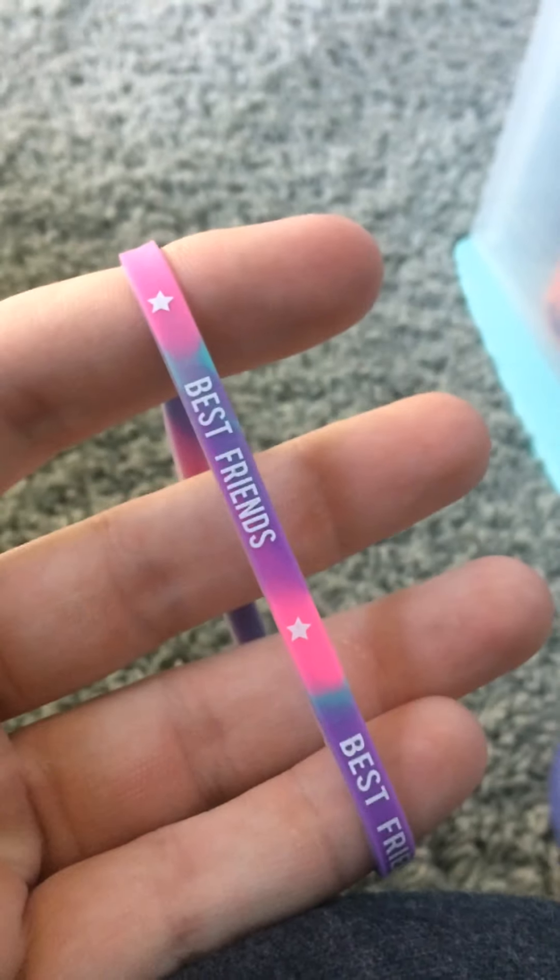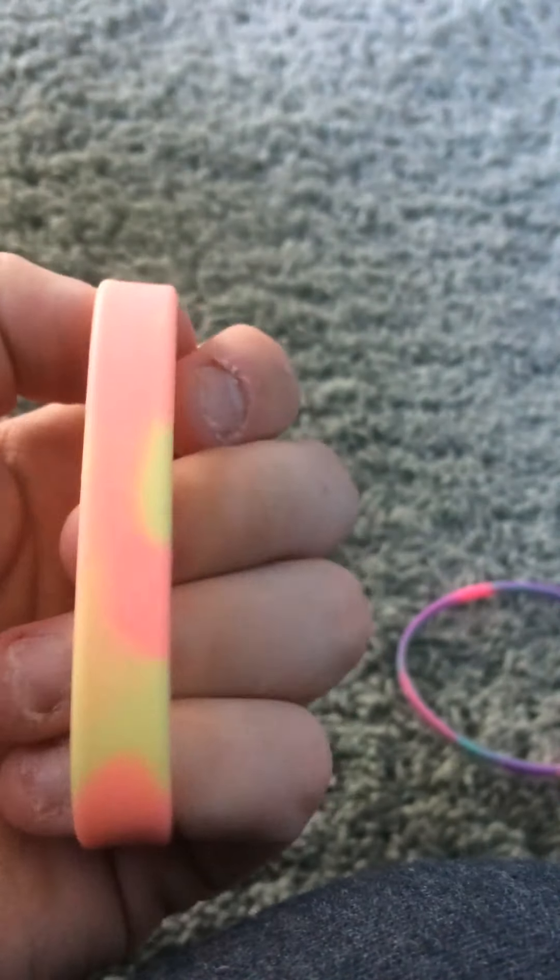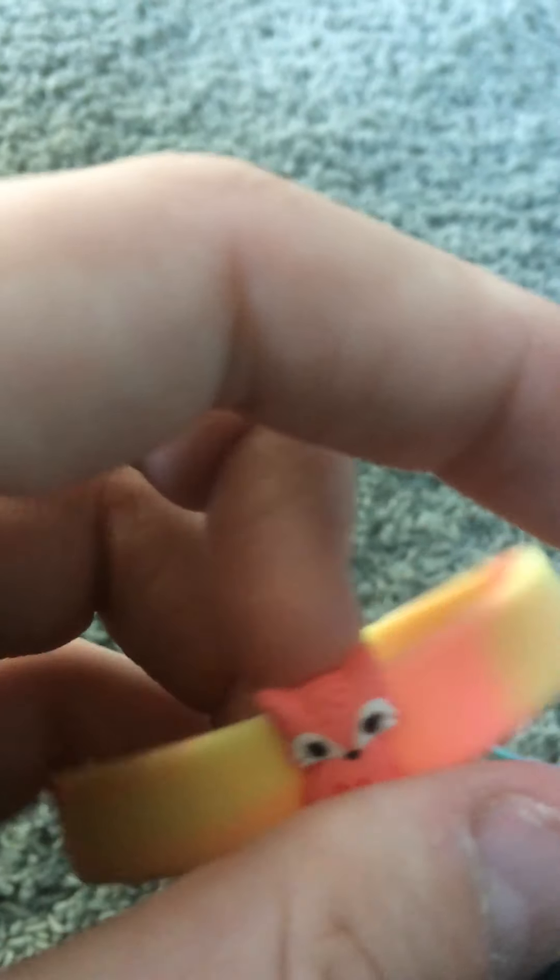Yeah, the purple bracelet is glitter. This one says Best Friends. There's also the fox bracelet. I actually had a Christmas bracelet prior to this collection that looked like this — it was blue, had snowflakes on it, and it had a wolf — oh no, that's a fox emoji on it. But the one I had was blue, had snowflakes on it, and had a reindeer on it.